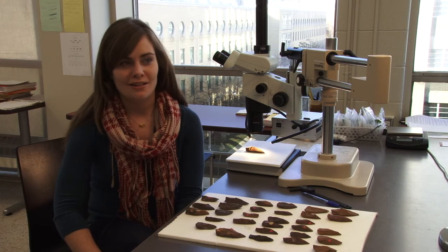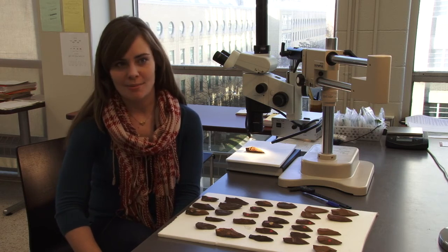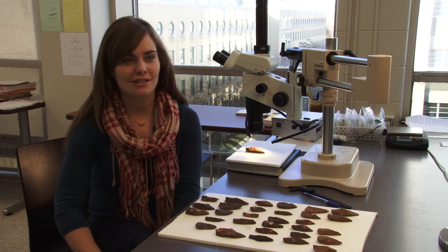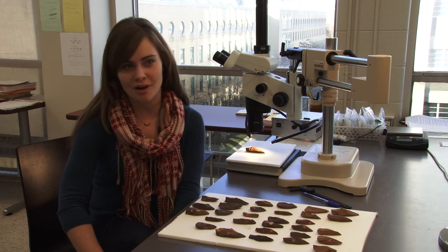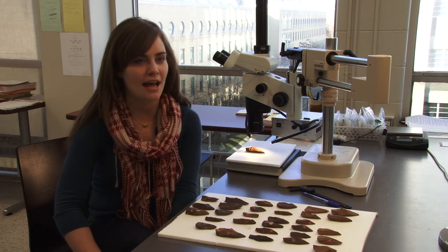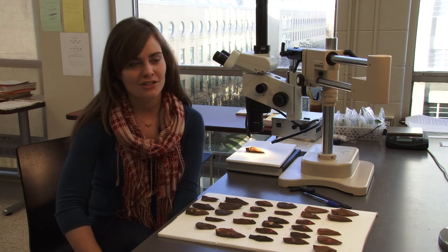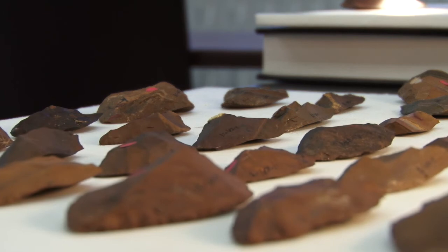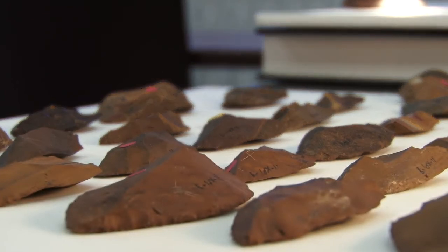We're also looking for other lines of evidence that support this hypothesis. It's important that we rule out post-depositional processes and natural processes that could give us the same patterns of damage, and also rule out other possible functions for the stone tools that could give us the same patterns.